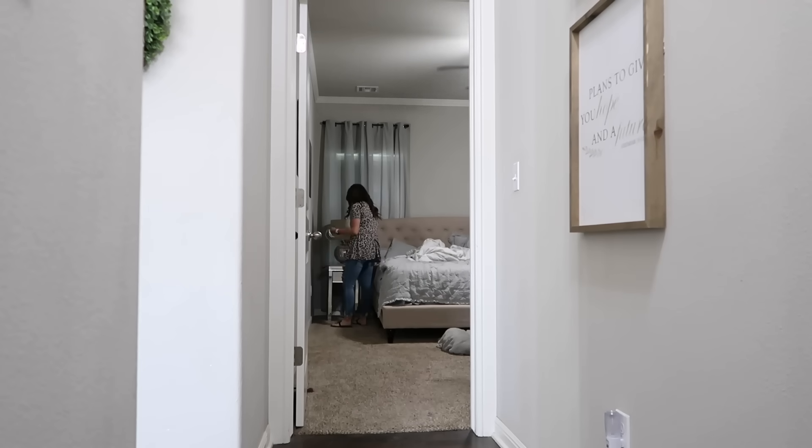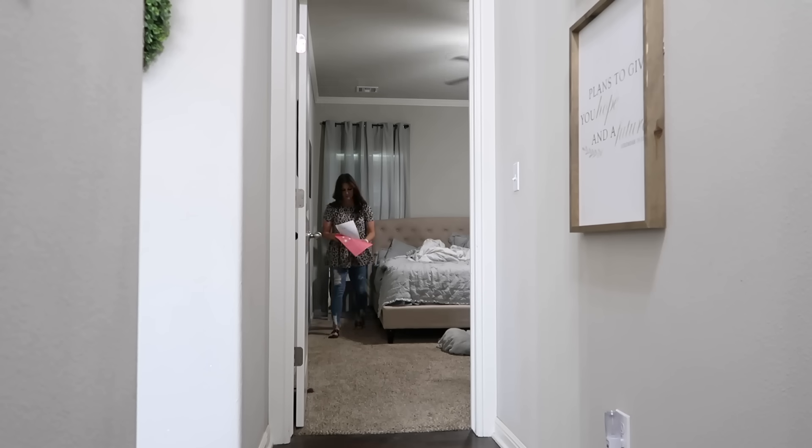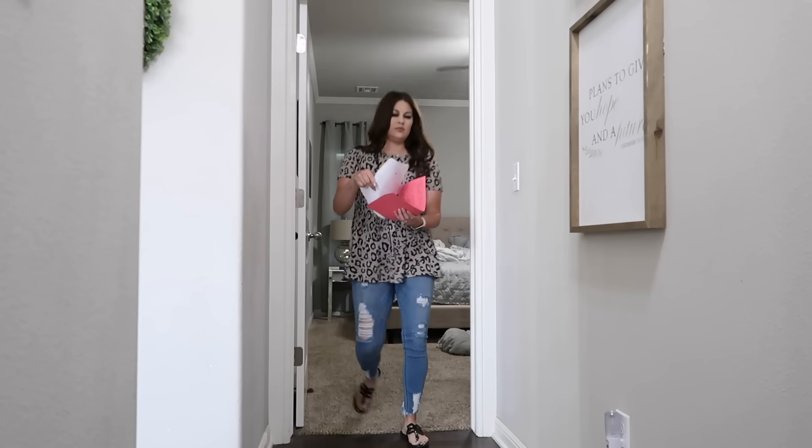Now we're heading into my bedroom. The first thing I like to do is clear off my nightstand — I keep a lot of chargers, drinks, snacks, and whatever I had going the night before on there. I'm going to get that cleaned up and then make my bed.